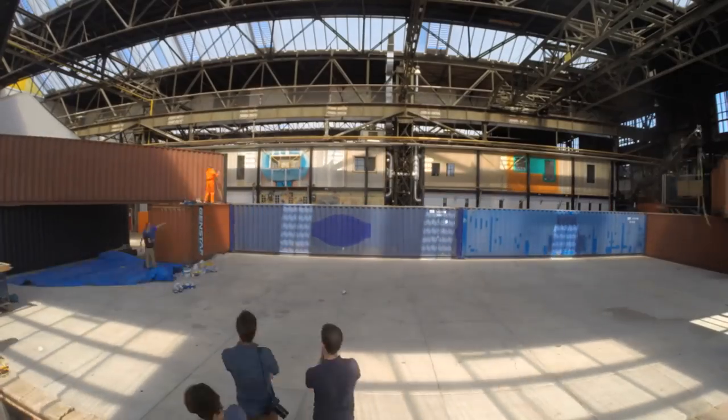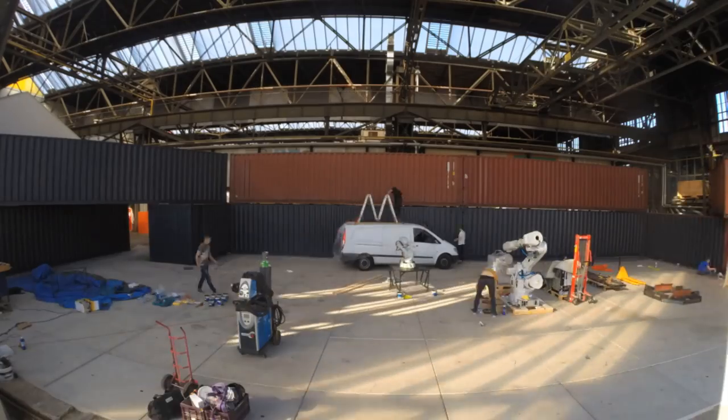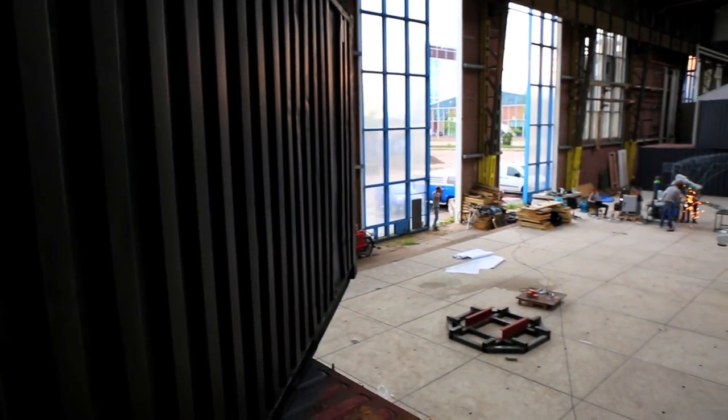And now, we are ready for the ultimate poster project, to test all facets of this highly promising printing technology. A large-scale object that is functional and meaningful. We are going to print a steel bridge in Amsterdam.